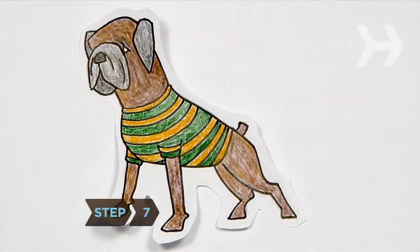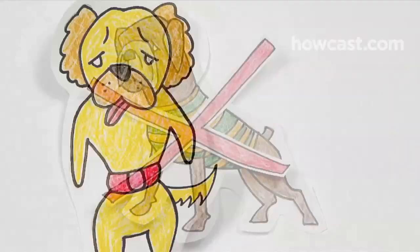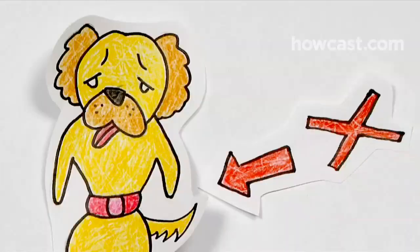Step 7. Never put a boxer in horizontal stripes—they will just emphasize his stocky torso. Stick with solid colors or vertical stripes. Step 8. No matter how you fit Fido, never put him in restrictive clothing. It could hamper his ability to breathe.